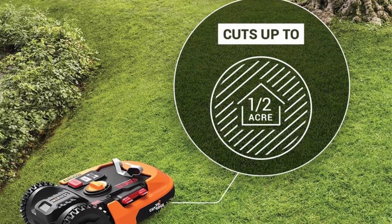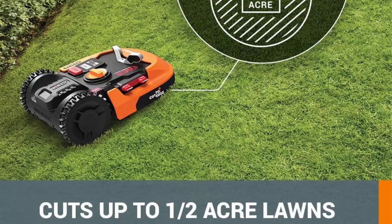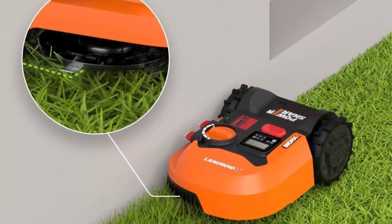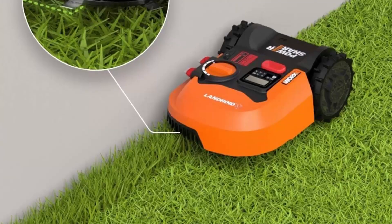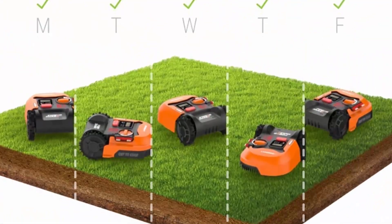Wi-Fi and app control — there are many things you can do from the Landroid app: measure your lawn, check mowing progress, keep software up to date, update your mowing schedule, and more. Same battery, expandable power: the same battery powers over 75+ 20V, 40V, and 80V lifestyle, garden, and power tools in the Power Share family.